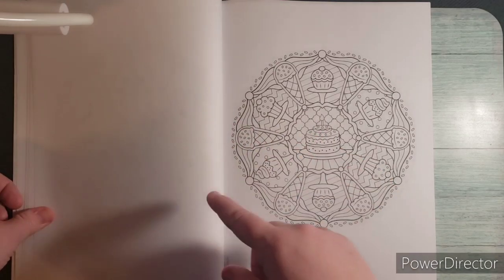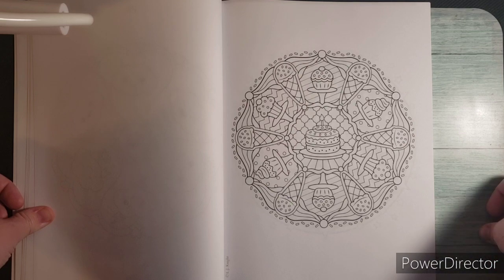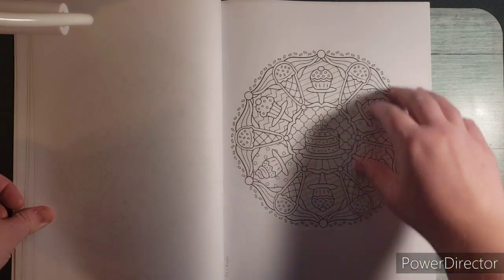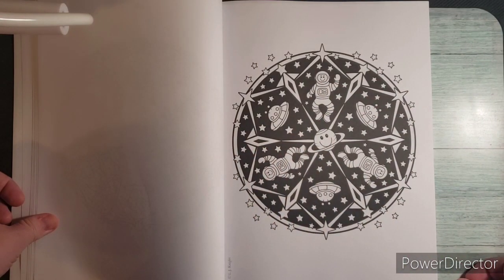This one's a little more busy than the last — it's the ice cream cakes page. If you had a birthday you could do this one because there's a candle in the middle. This one's really fun, it's a space one.